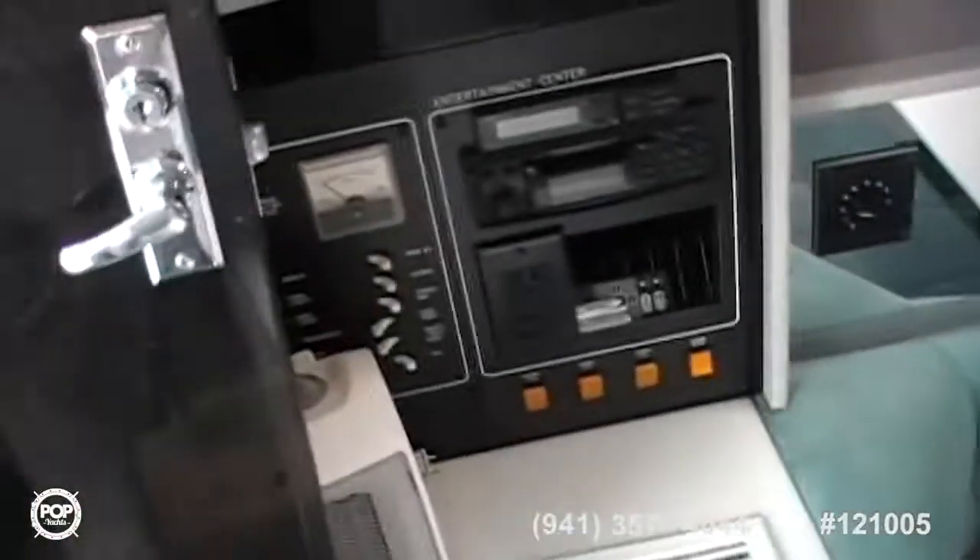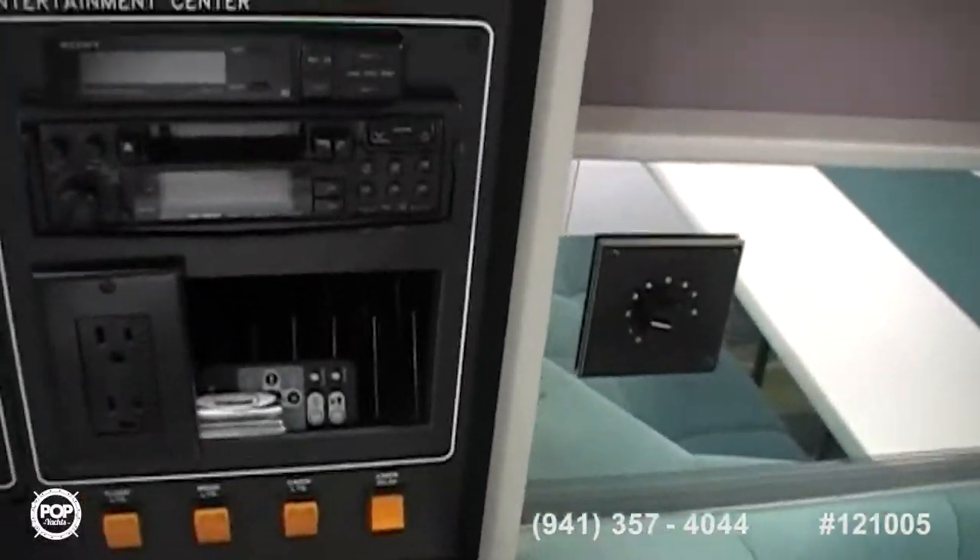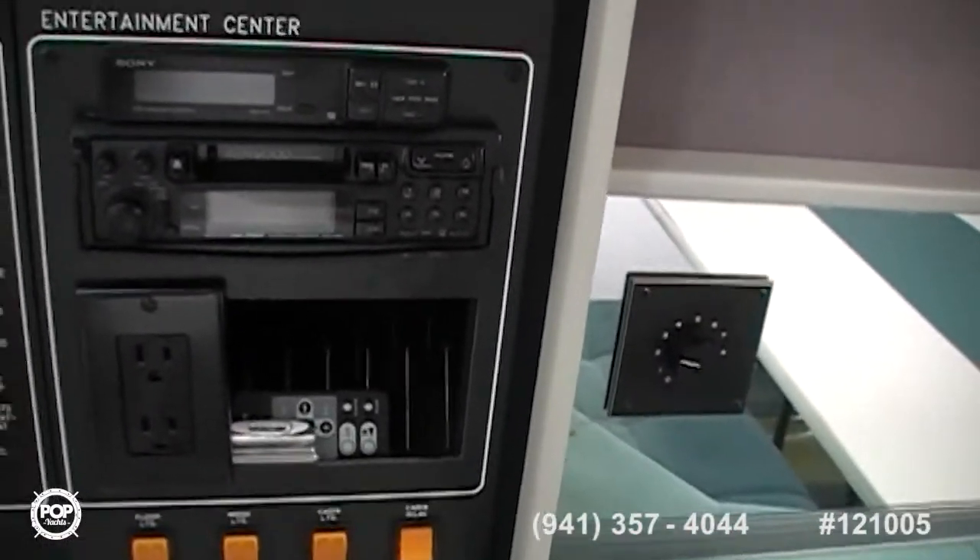Behind the door right here is all your control panels — there's your entertainment center with your tape player and radio.